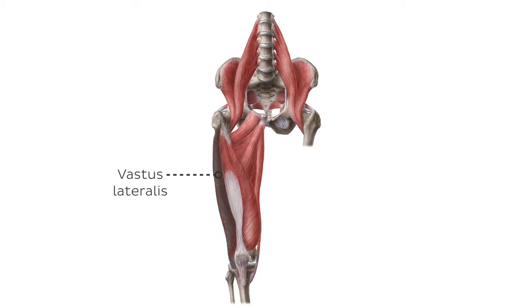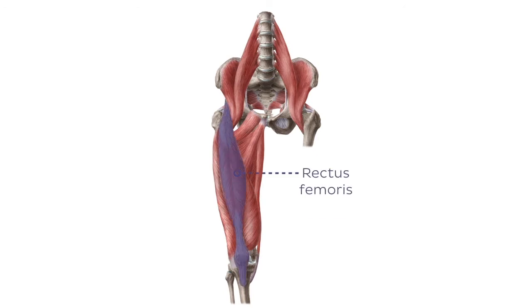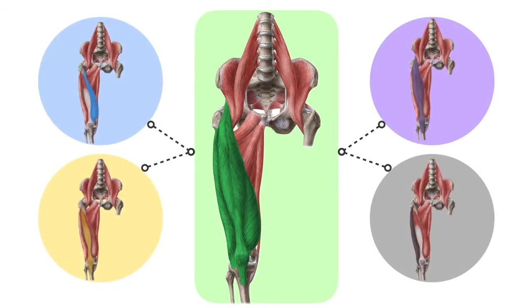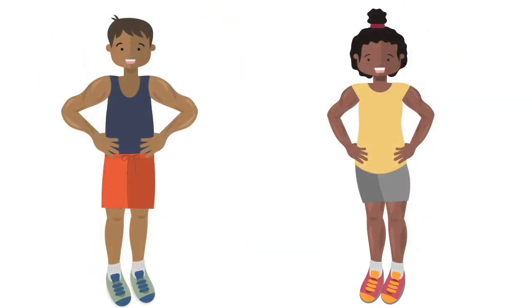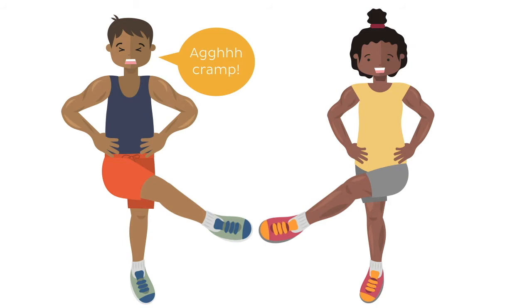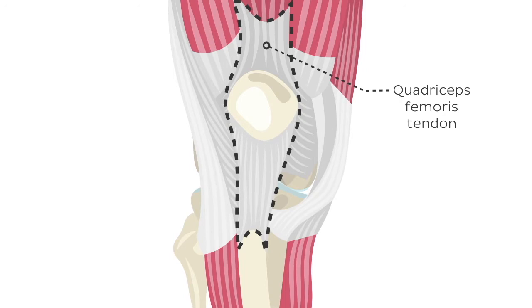They are named the vastus lateralis, vastus medialis, vastus intermedius, and rectus femoris. You can already guess that this is why the muscle bears this name, as the prefix quadri means four in Latin. The function of the quadriceps femoris is to flex the thigh at the hip joint, but more importantly, this muscle is the strongest extensor of the leg at the knee joint. Given that the strong patellar tendon of the quadriceps femoris muscle houses the patella, a strong quadriceps femoris is important for stabilizing the knee joint.